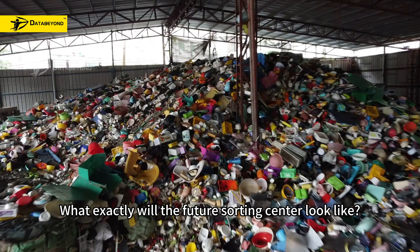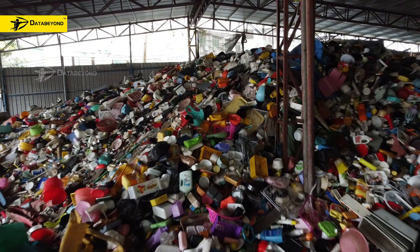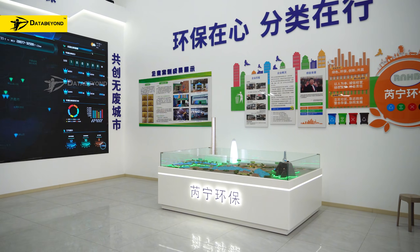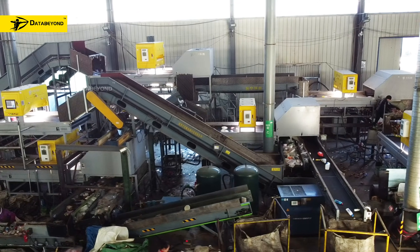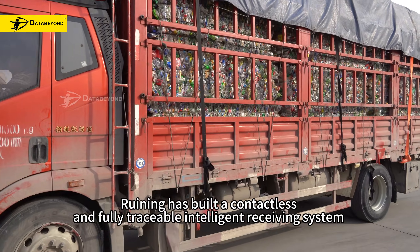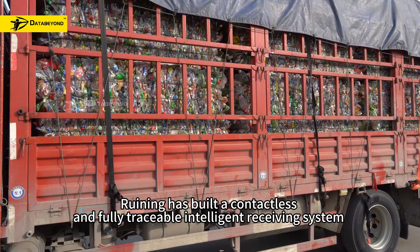What exactly will the future sorting center look like? Here, the answer has been found. Roening has built a contactless and fully traceable intelligent receiving system.